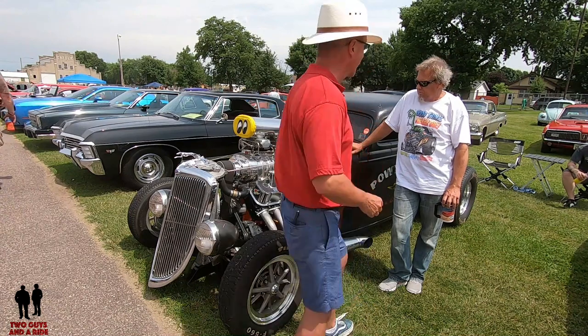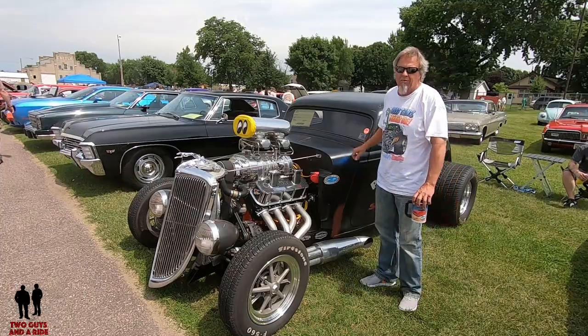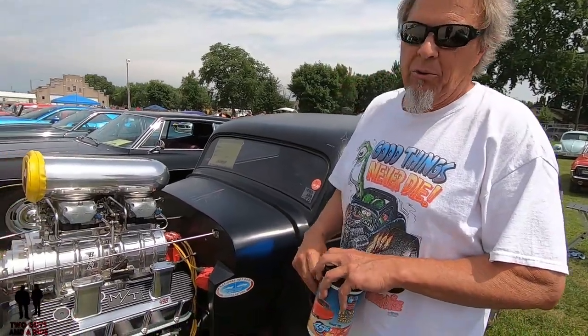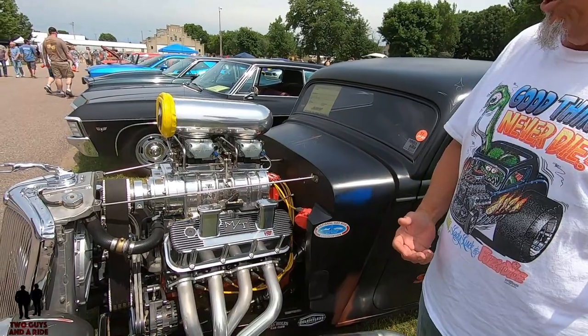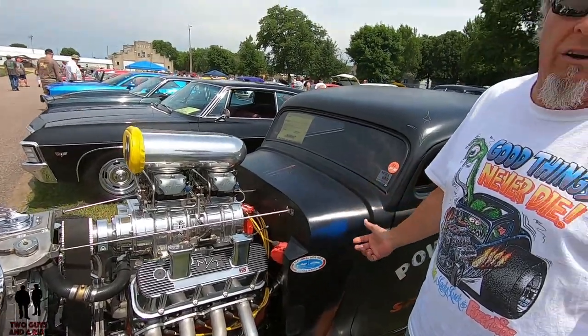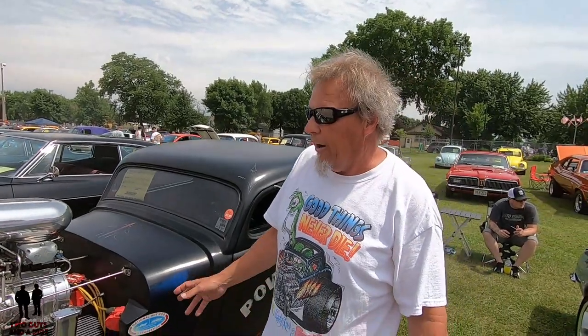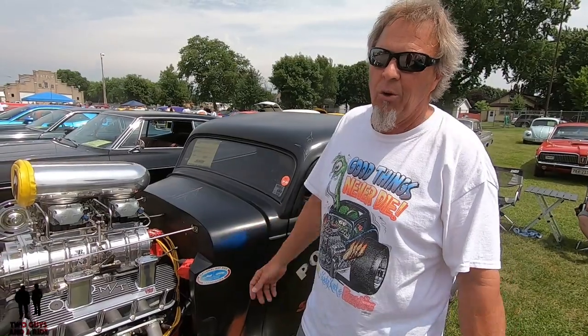So Jeff, what have you got here? A '34 three-window Ford Coupe. It's a 454 engine, bored and stroked to 498. Rear end's a nine-inch Ford, the transmission's a Turbo 400. 871 blower, running right around 950 horsepower without nitrous. Nitrous adds another two and a quarter.